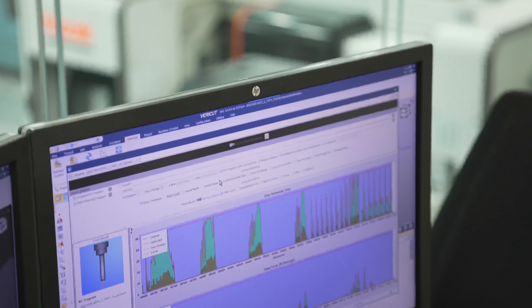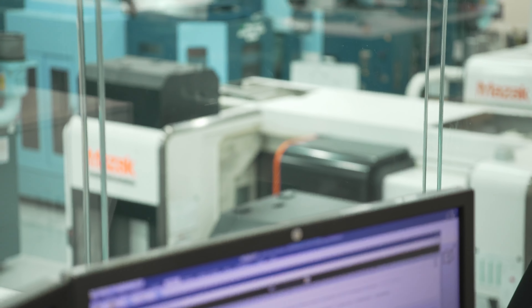We initially optimized the four main roughing tools using tool data from the supplier, which meant we were able to use the tool to its best potential and matched how it's supposed to be used.